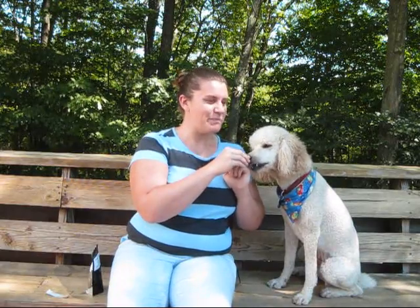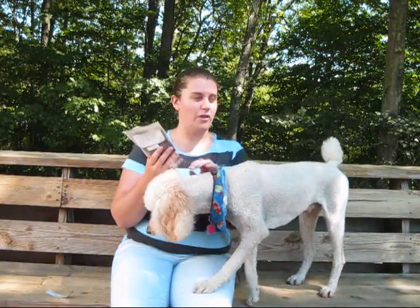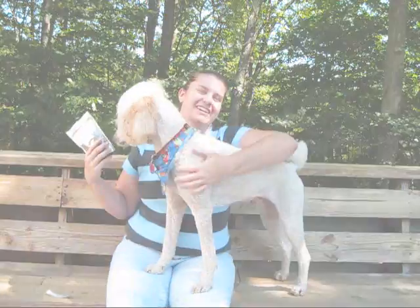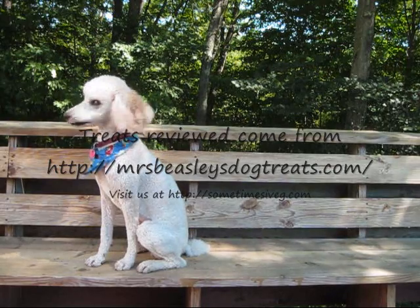She's an absolute sweetheart. It comes in a six ounce pouch. She has a smaller one too. It's my favorite product by her. Good boy!